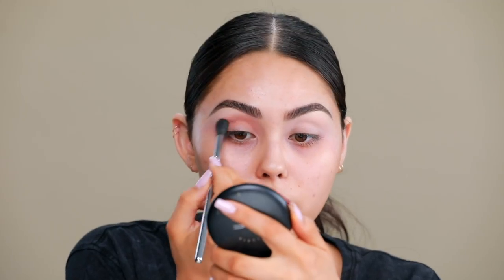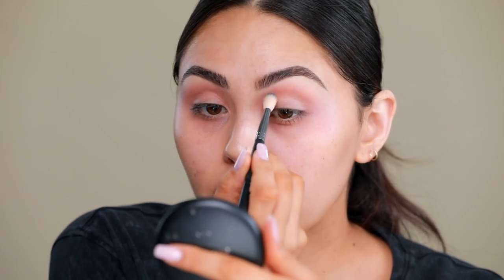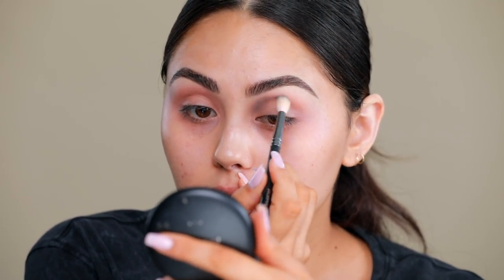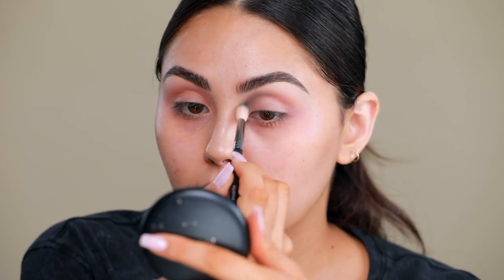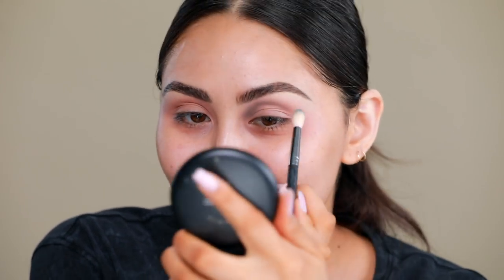I'm going to use more of a tapered brush — this is the Morphe M513 — and I'm going in first with the darkest shade of the teal. Wherever you want your shadow dispersed more is where you should go in with the shadow first, and then you can kind of blend out once you have less pigment on the brush.